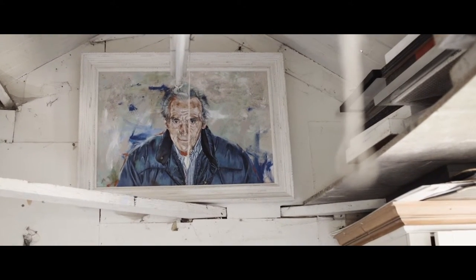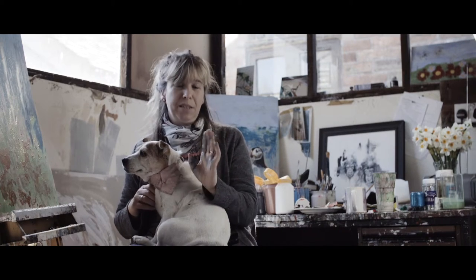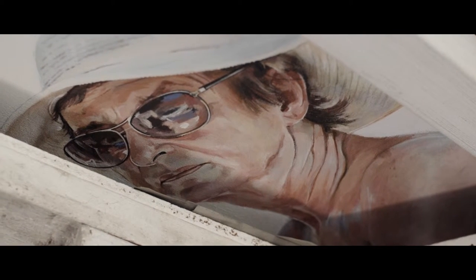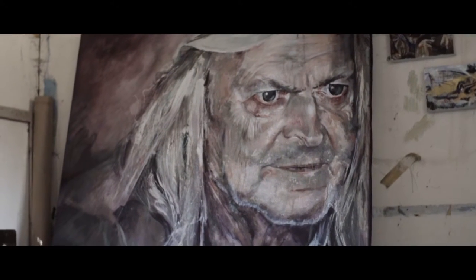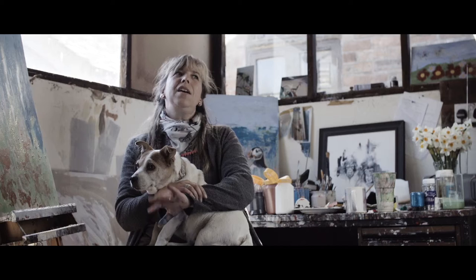Whenever I'm talking to somebody, I'm looking at them as a painting as well — I shouldn't really say this — and seeing what I would put on that canvas to show that person. There's one painting of a chap I did and he said it looked a bit grim. That's that.